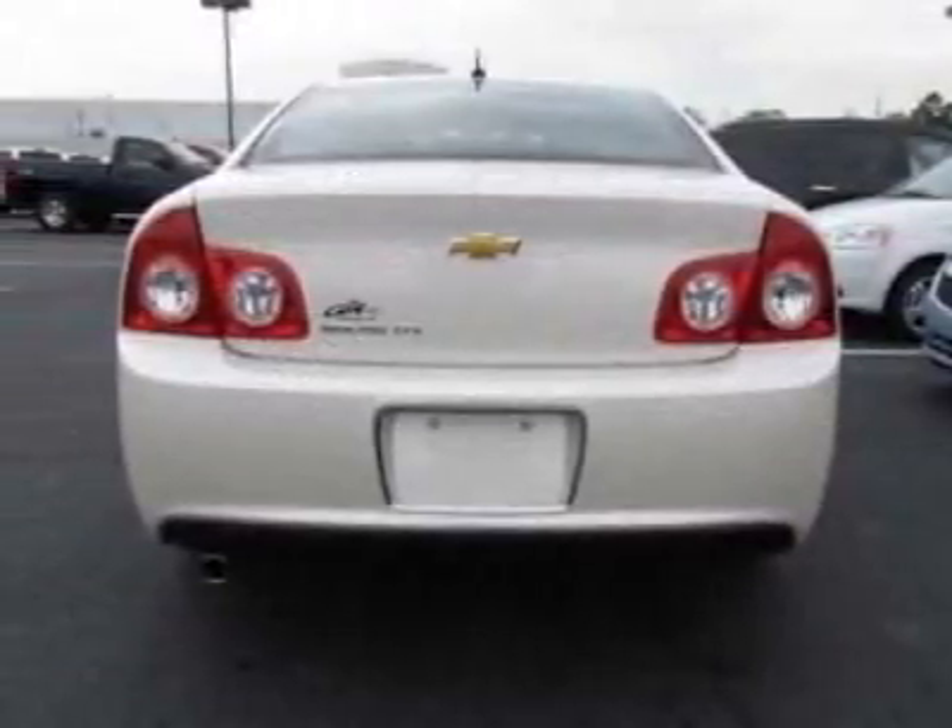This Malibu boasts a 2.4-liter inline-four engine and has a six-speed automatic transmission.